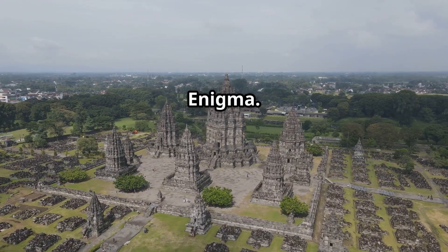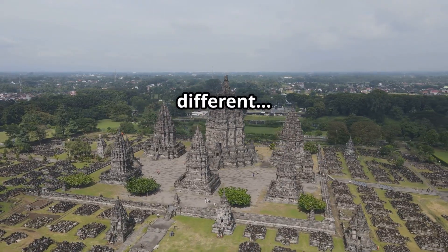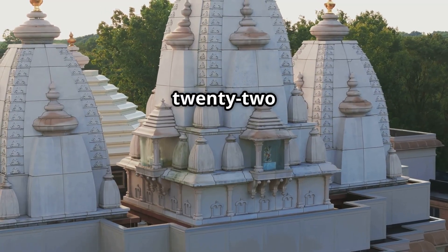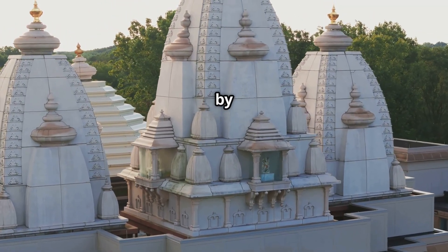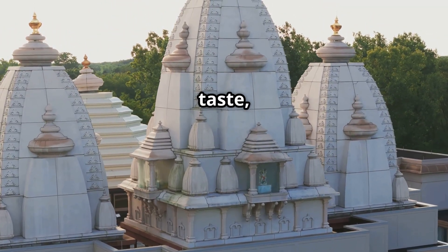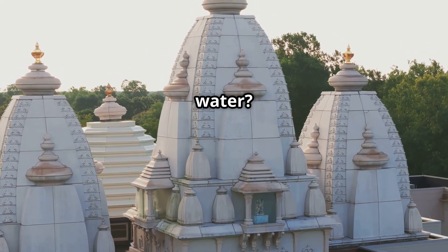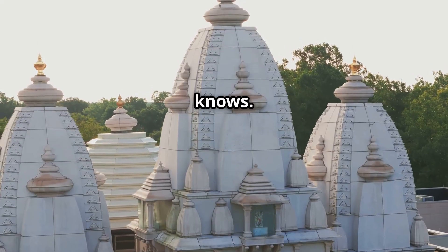Ramsetu and Ramaswaram — the water enigma. Ever tasted water that's different in the same place? Ramaswaram Temple has 22 water tanks, all side by side, and each has a different taste, temperature, and mineral composition. One place, 22 types of water. No one knows how.